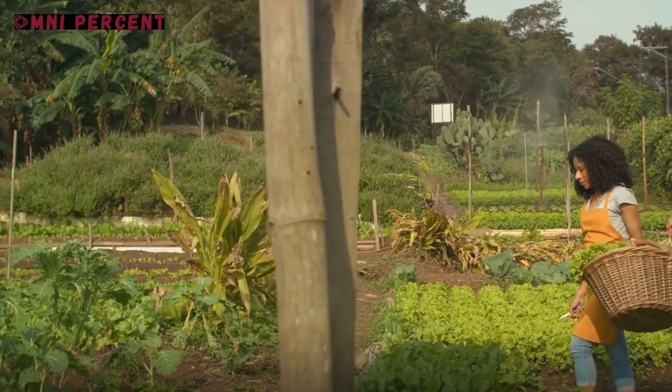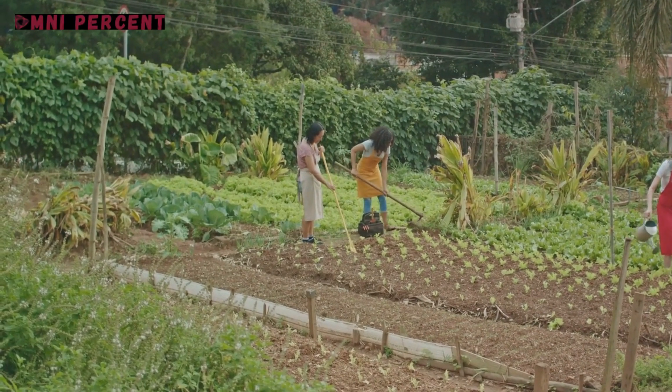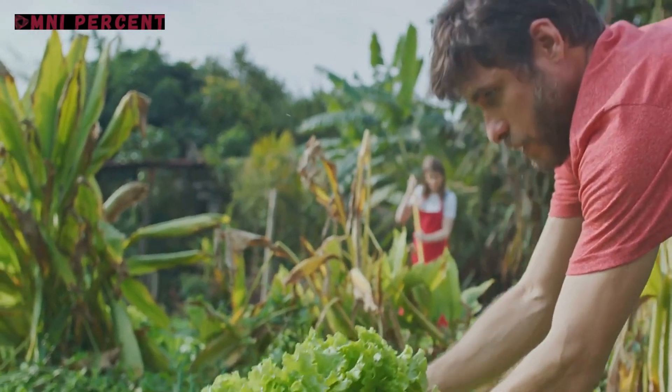Next up we have a tale about combating food insecurity. In an urban landscape, a community decided to turn vacant lots into thriving urban farms. They grew a variety of fruits and vegetables, providing fresh produce for their neighbors.